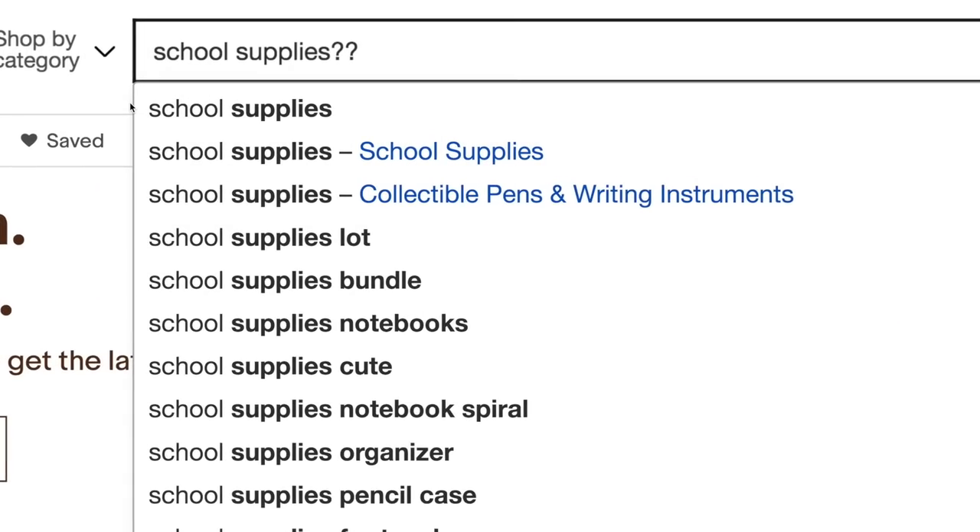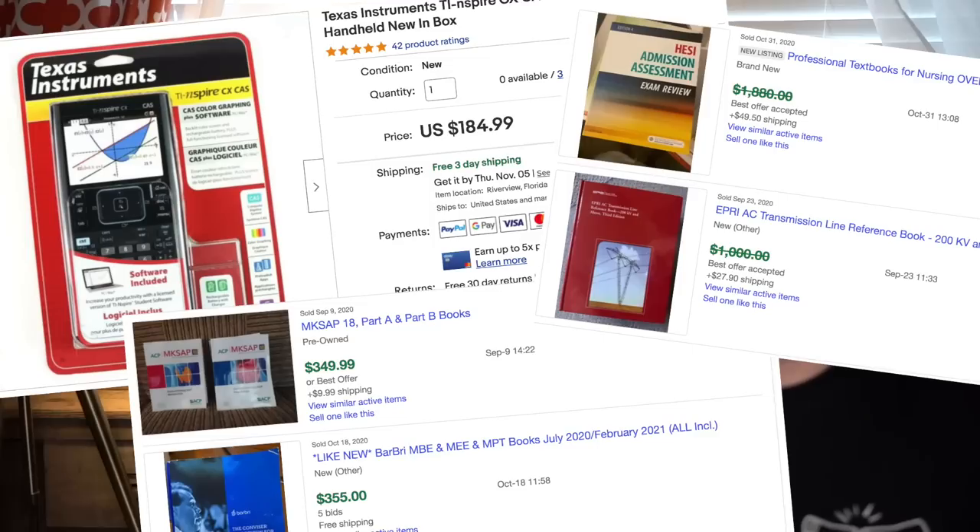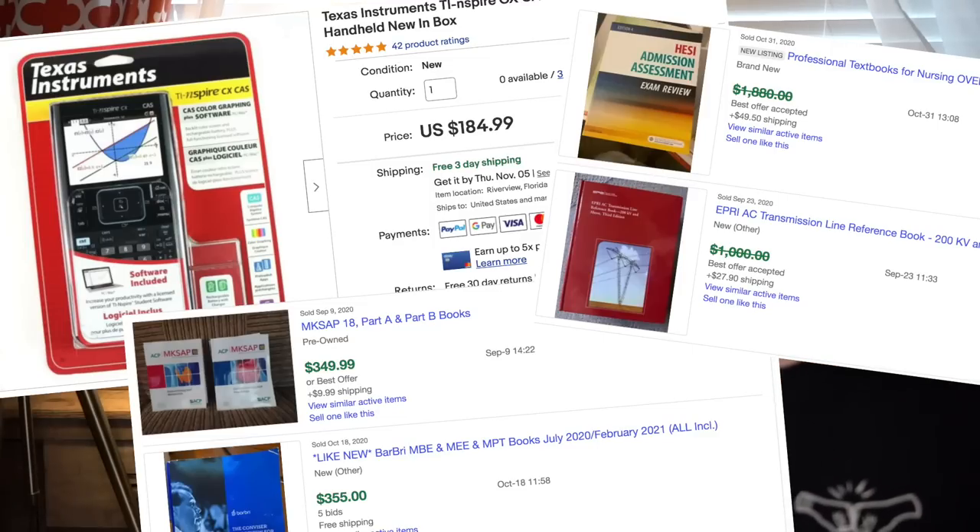Category number nine is school supplies — specialty school supplies like TI calculators, certain textbooks, and specialty school equipment. Kids buy this stuff every school year and because it's a necessity, not a want, the stuff actually sells. If you get in at the right time, you're not going to sit on it for a year. You can purchase it and sell it quickly to the right person for the right amount and get your investment back fast.